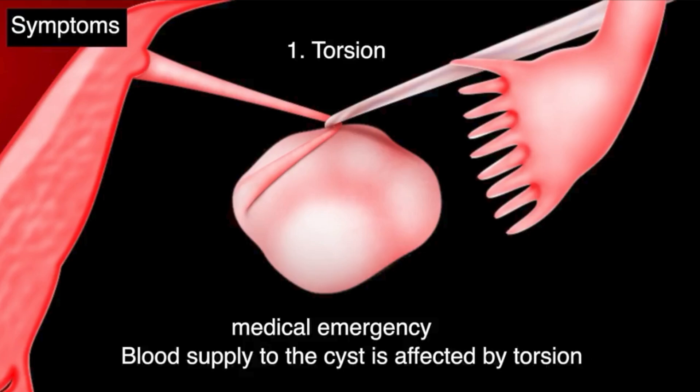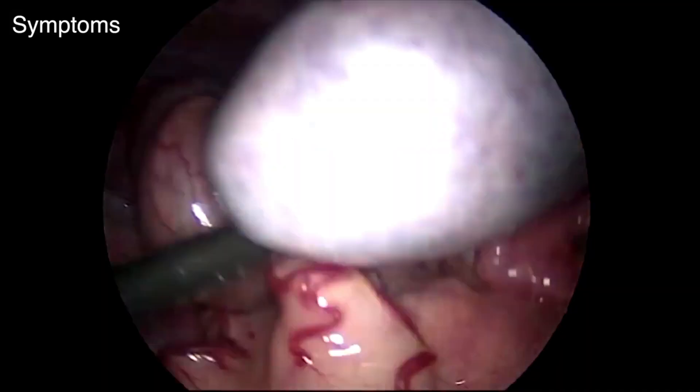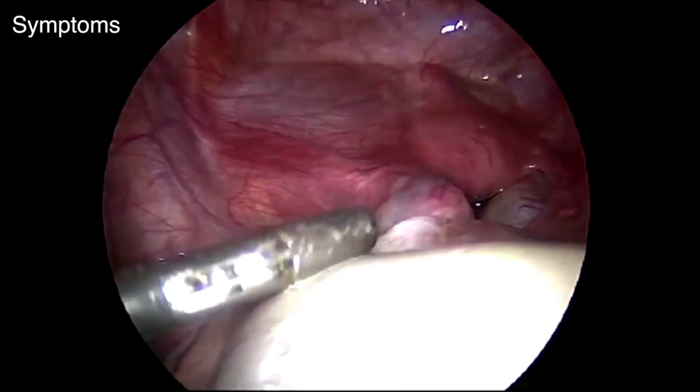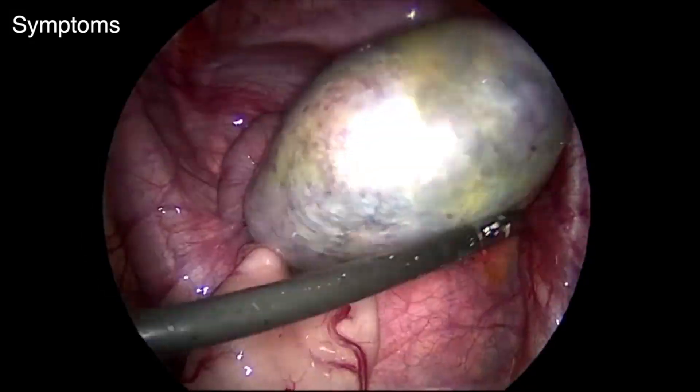If torsion is not treated immediately, the blood supply to the ovary is completely compromised and it results in the death or gangrene of the ovary. In such situations, we might have to remove the ovary via surgery to save the patient's life. Otherwise, if it is diagnosed in time, we can just untwist the cyst, leading to conservation of the ovary.